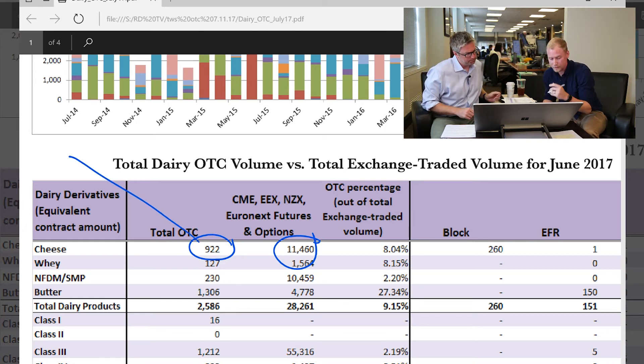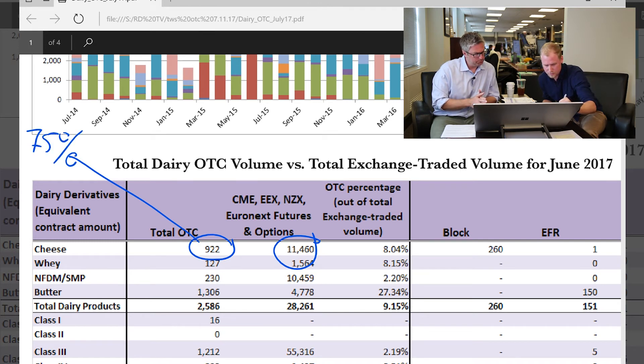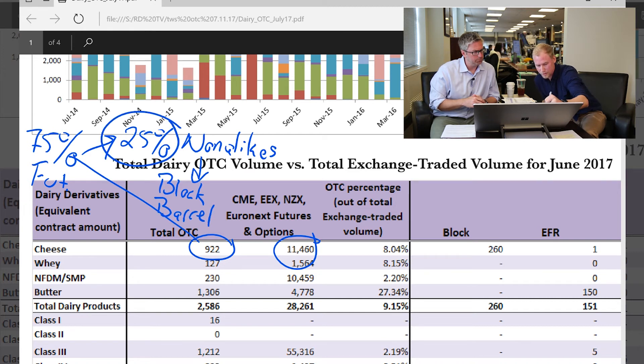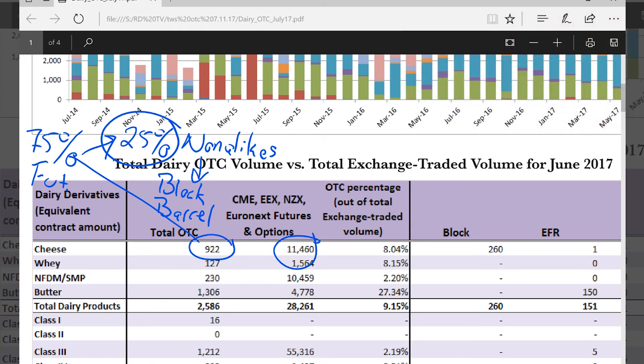Digging into the numbers a little bit more, we find out that 75% of this is basically just cheese futures lookalikes. Exactly. So the interesting part is this 25% that are non-lookalikes. What I mean by that is basically this is blocks only and barrels only. We're seeing this number grow over time as hedgers are focused on either the block or the barrel specifically, and not a blend of the two, which you get in the futures.